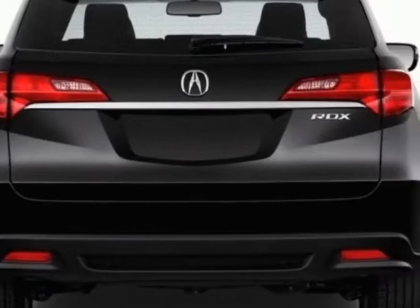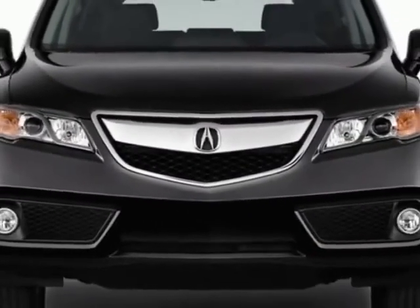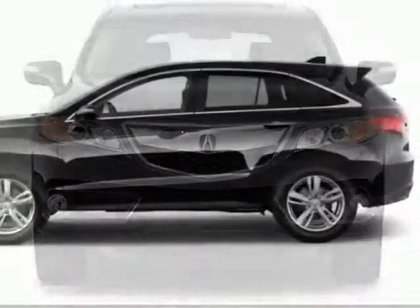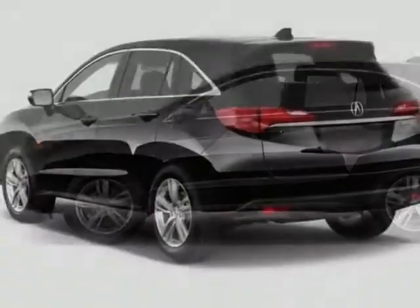This vehicle gets an estimated 19 miles per gallon in the city, and an estimated 27 on the highway. This RDX boasts a 3.5 liter engine and has a 6-speed automatic transmission.